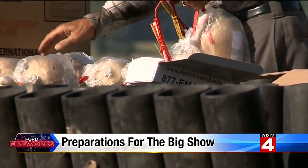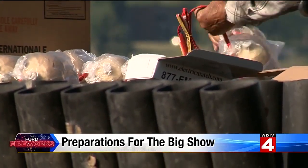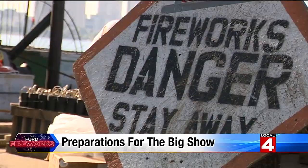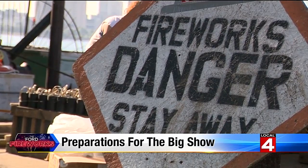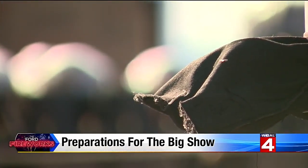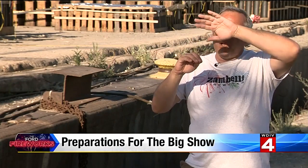This year's show, themed 'Go Forward Detroit,' will have 11,000 shells exploding in the air coming from three different barges. New this year is something called a ghost shell, which you do not see go off. It opens in the dark, and then the color appears in a circular fashion and sweeps around.